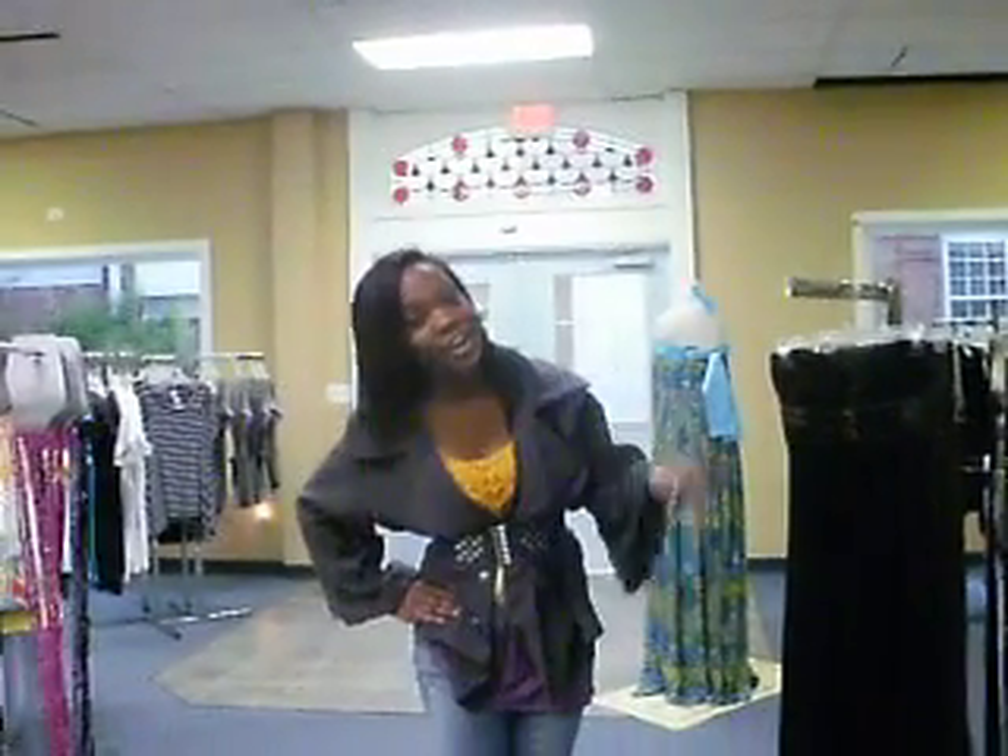Hello! This is the video for Laguerre Brands. We're showing off some of the stuff that we have, and I'm going to show off this t-shirt first.